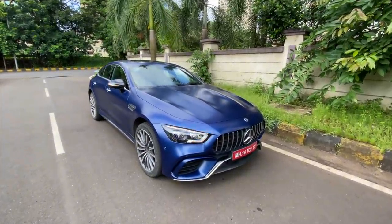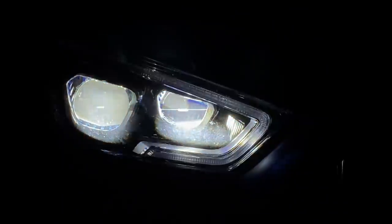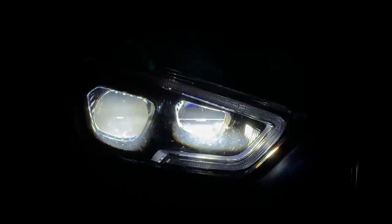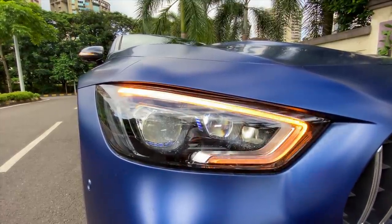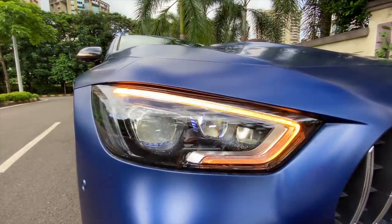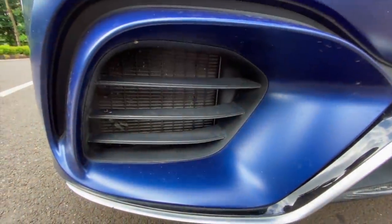Coming to the multi-beam LED headlights — they look beautiful. This is the DRL, and when the indicator is on you can see it using the indicator. The lights are extremely awesome. It has something known as High Beam Assist Plus, which adjusts the LEDs to ensure that oncoming traffic is not blinded — that happens on low beam.